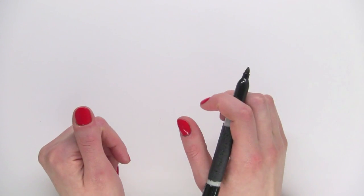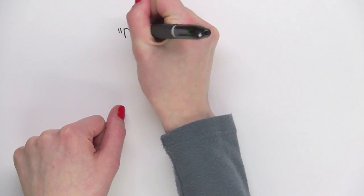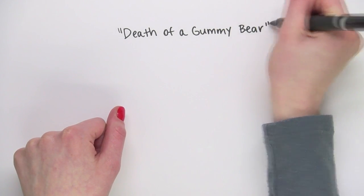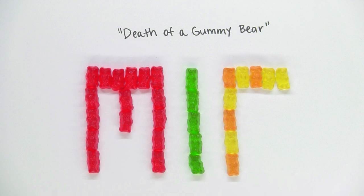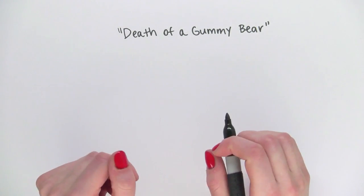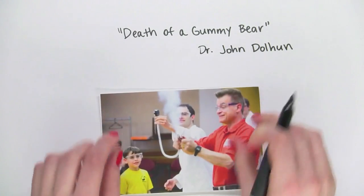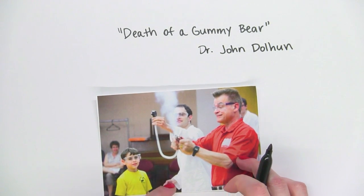Hi, I'm Jessica, and I'm going to be talking about a chemical demonstration today that I like to call Death of a Gummy Bear. We eat these little guys all the time, and our bodies break down the sugar in a series of chemical reactions. But what happens when you break down the sugar in a gummy bear outside of our bodies? Well, MIT's Dr. John Dolan is going to show us. Here he is at the Cambridge Science Festival at MIT.